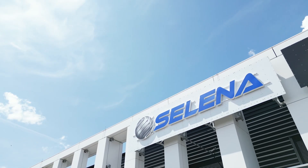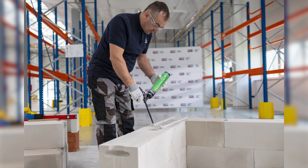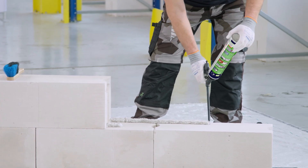One of our key innovations and among our joint solutions is the Titan professional adhesive for bricklaying — a sustainable answer to traditional cement mortars. By switching to this adhesive, carbon emissions can be reduced by up to 90% compared to cement-based mortar. But this product is much more — it is a game-changer on the job site.